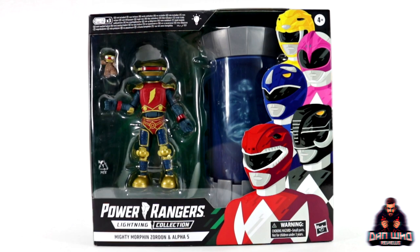Stay tuned and let's take a look at this Power Rangers Lightning Collection Mighty Morphin Zordon and Alpha 5 Two-Pack.